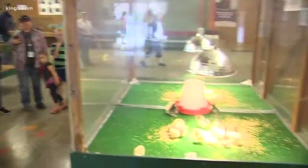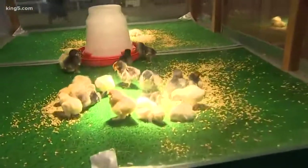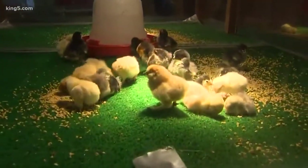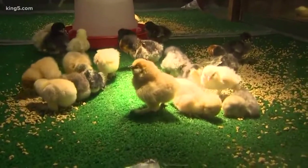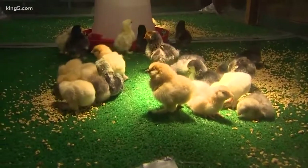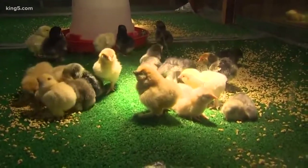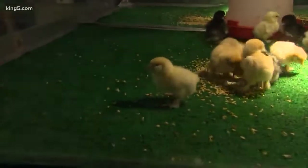You have something pretty cool to show us. Tell us what we're about to see here. So these are baby chicks. They're only a day old, from the feed store, and they are all bantams, which means they will be small when they grow up. They will only get about half a foot big when they are older.